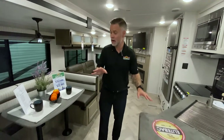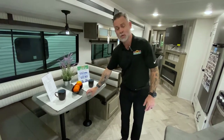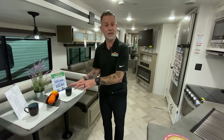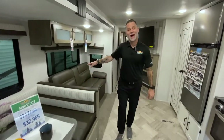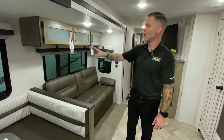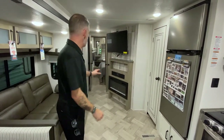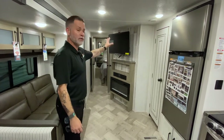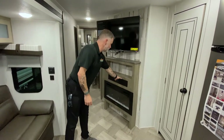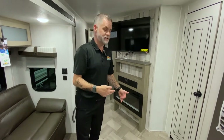Out here in the main living area, we have a huge U-shaped dinette with plenty of room for a family to sit and eat — it also turns into a bed. We have a jackknife sofa that will also turn into a bed, sleeping another couple of people. Above the dinette and sofa is some storage. Across from that is our entertainment system area — the TV comes on a swivel, and you've got a Bluetooth radio down here so you can connect to your phone and play your outside and inside speakers.